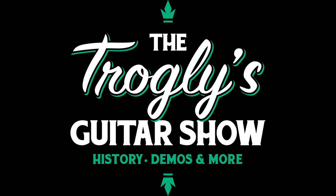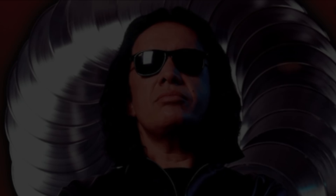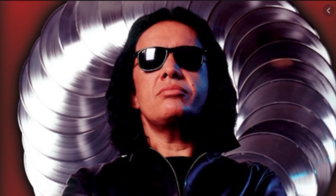Welcome back troglodytes to your daily dose of guitar information, the Trogly's Guitar Show. More Gibson models have dropped. Let's start with our main topic today: Gene Simmons of Kiss.